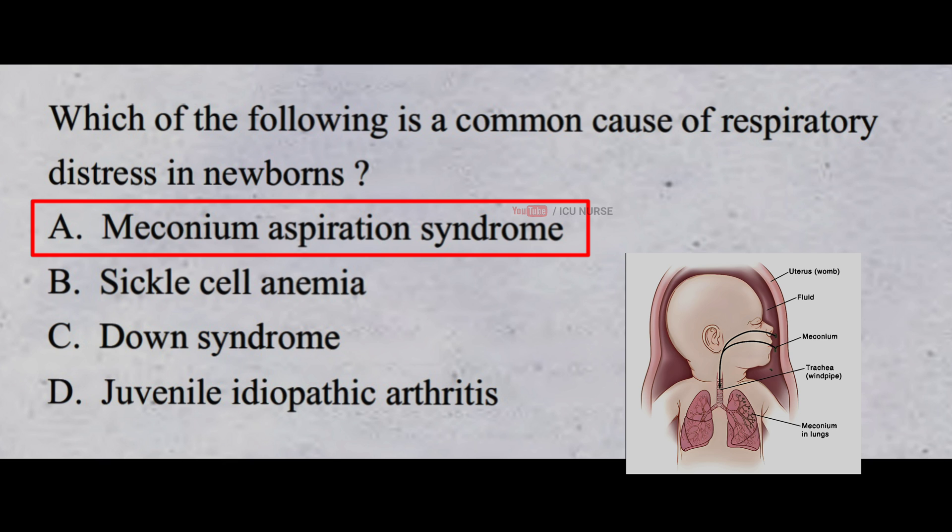Meconium aspiration syndrome is when babies sometimes poop inside their mom's belly before they are born. This poop, called meconium, can sometimes mix with the amniotic fluid around the baby. If the baby breathes it in, it can cause some problems. When the baby breathes in this poop, it can make it hard to breathe because it gets stuck in their lungs, and they might need extra help from doctors to breathe better.